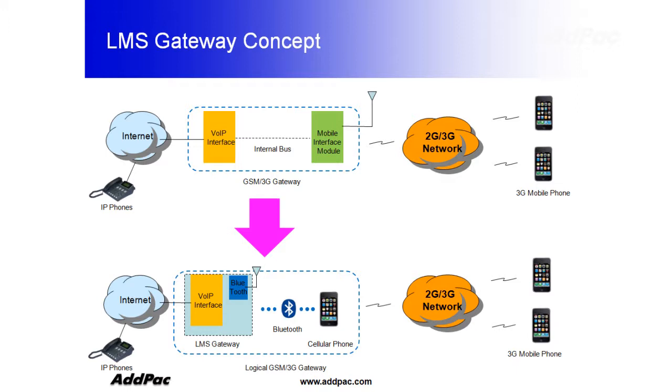Since different countries provide different bandwidth ranges, APLMS is suitable for those who require different bandwidth. Our innovative technology has been fully recognized with 12 years of experience in the VoIP industry.